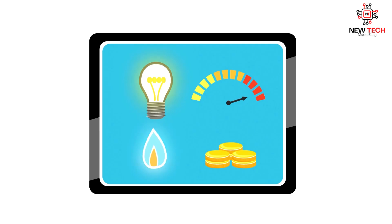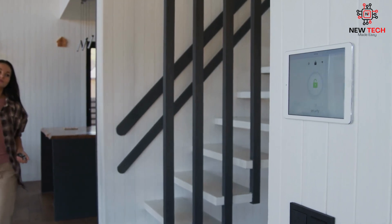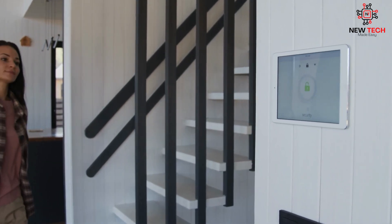Smart home devices also save you money on energy bills. Automatic lights, thermostats, and other devices only turn on when needed. This ensures that you're only using energy when required, rather than wasting it when you're not home or don't need it.